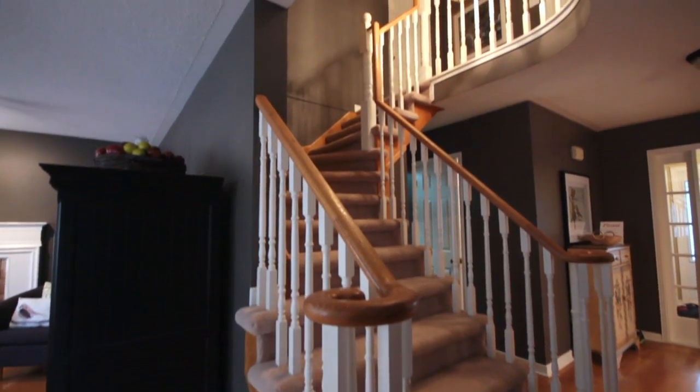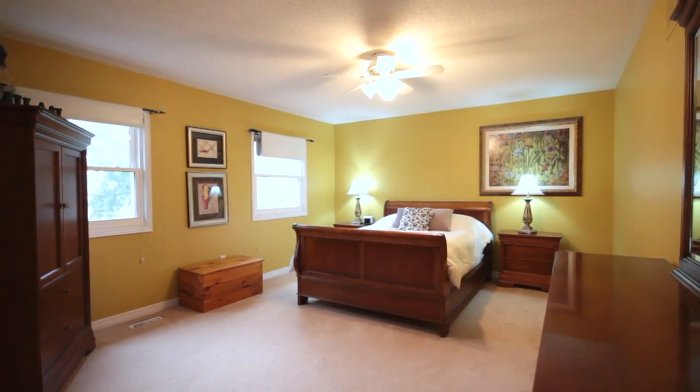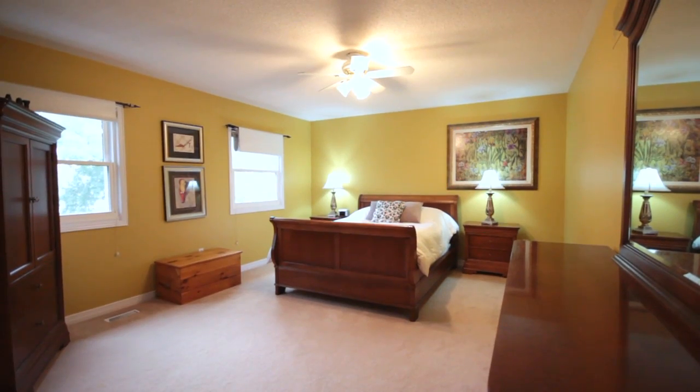As you continue upstairs, you travel on a neutral carpet into your upper bedrooms. The oversized master retreat sits at the back of the house with a full five-piece en-suite, walk-in closet, and full windows along the back side of the home.